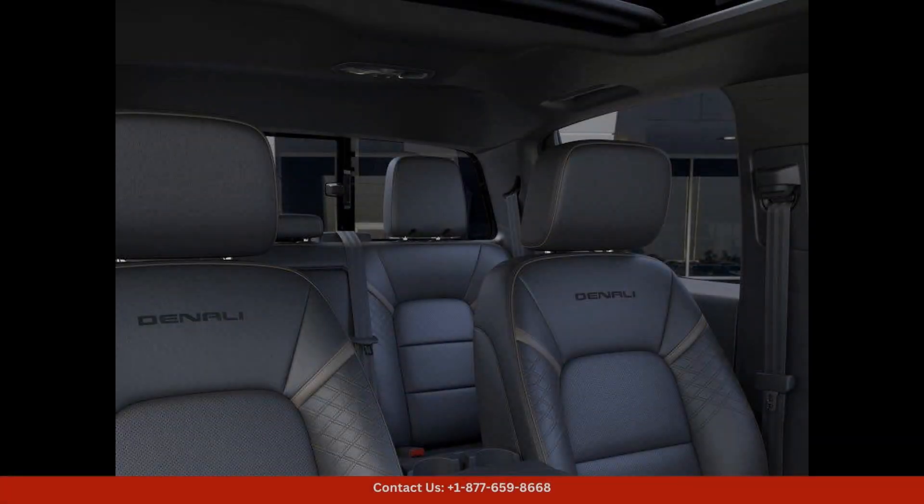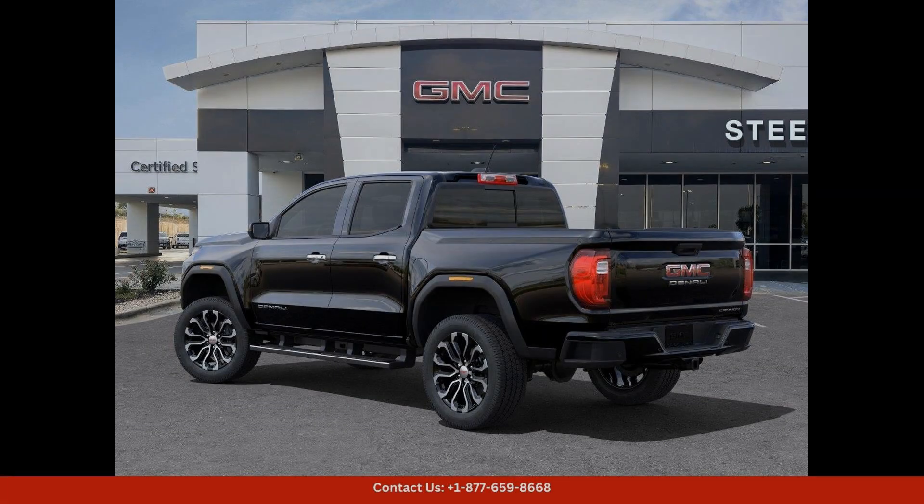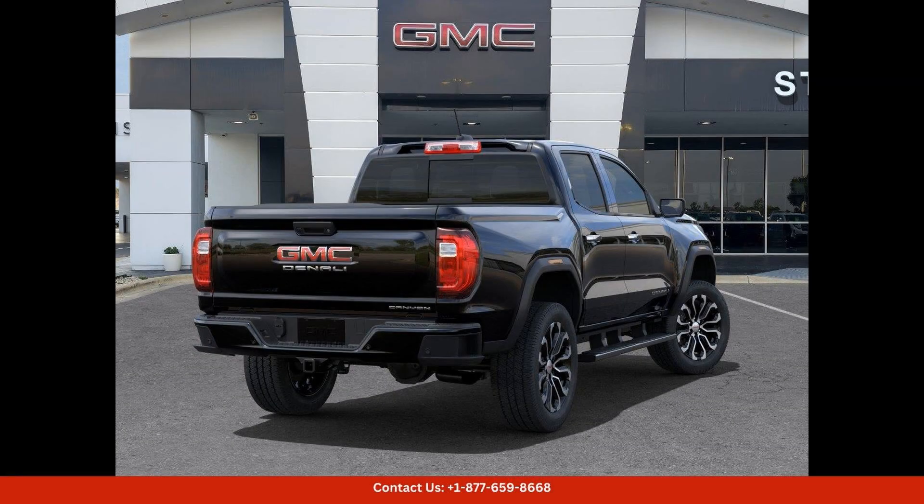Under the hood, the GMC Canyon Denali is powered by a potent engine that delivers impressive performance and towing capabilities. This truck is built to handle tough tasks while providing a smooth and comfortable ride.